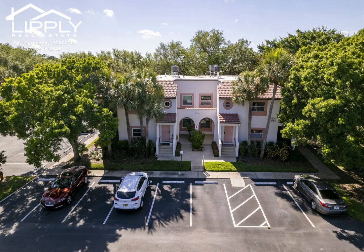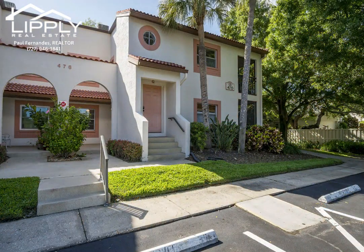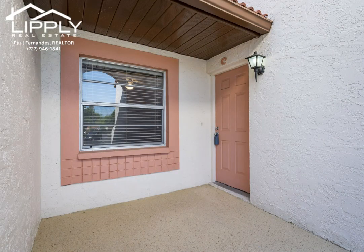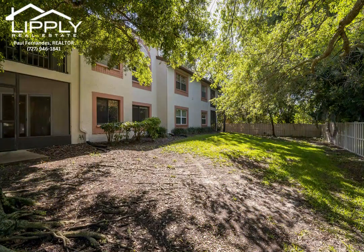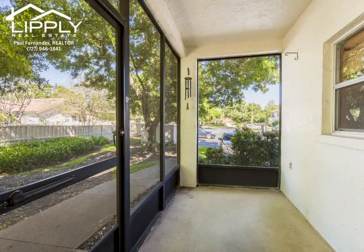This desirable condominium is one of the much sought-after gated communities in St. Petersburg. Plaza One Villas is a small two-story condo community with only 40 units. It has assigned parking and plenty of guest parking inside the gated Placido Bayou, which has a natural preserve.